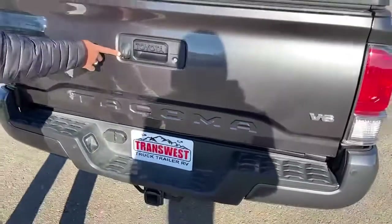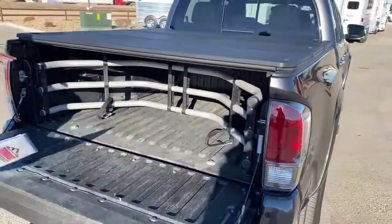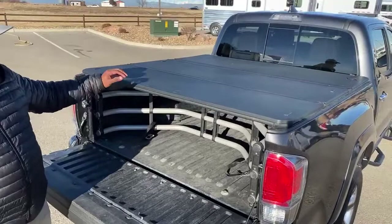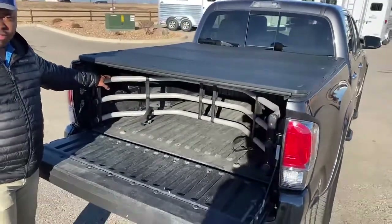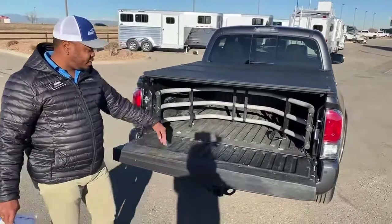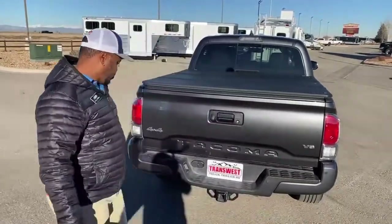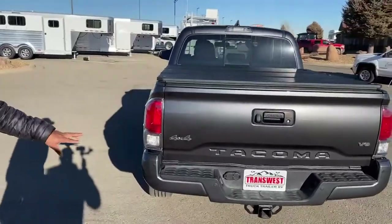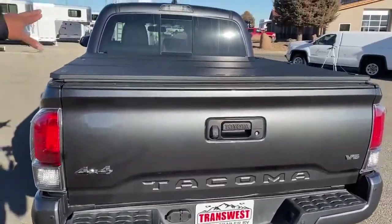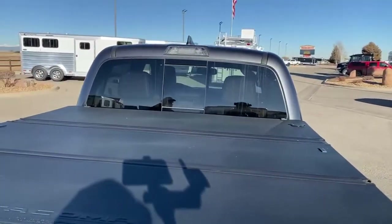Taking a look at the bed — it does come with a backup camera already installed. Looking at the tailgate, it also comes with the Tacoma tri-fold tonneau cover. You have the bed extender as well — if you want to carry more stuff in the bed, it folds open to the tailgate and gives you more room. It does have front and back parking sensors. The rear window actually rolls electrically open and closed — we'll show you that button inside.